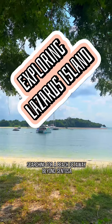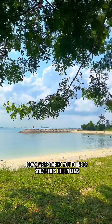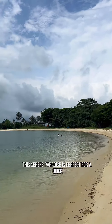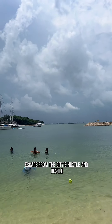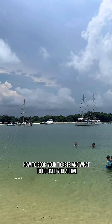Searching for a beach getaway beyond Sentosa in Singapore? Today, we're taking you to one of Singapore's hidden gems, Lazarus Island. This serene paradise is perfect for a quick escape from the city's hustle and bustle. Let's dive into how to get here, how to book your tickets, and what to do once you arrive.